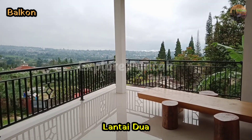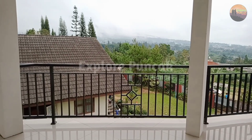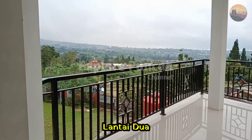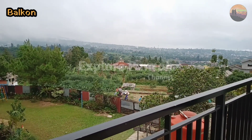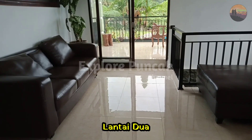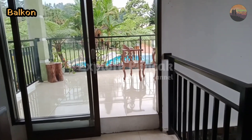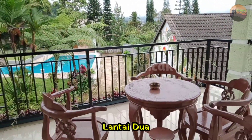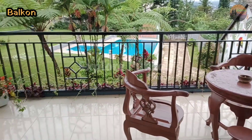Kini kita memasuki area balkon. Di area balkon sobat bisa melakukan aktivitas seperti berfoto bersama ataupun hanya sekedar melihat pemandangan di sekitar. Pemandangan yang indah bisa dinikmati dari lantai atas ini. Sobat juga bisa melihat halaman rumput yang luas dan adanya kolam renang pribadi yang tersedia di bawah.